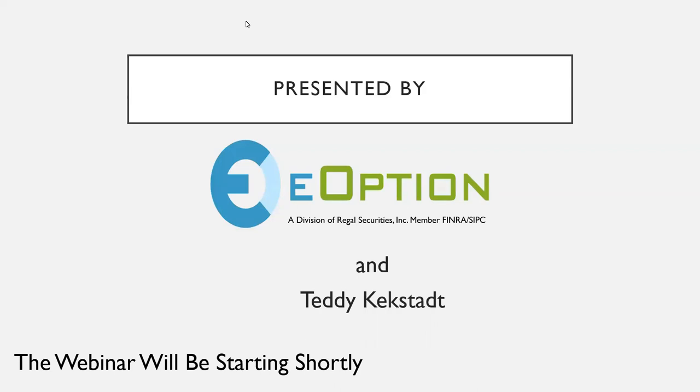My name is Gina Bocayas and I'm with eOption. To provide some basic logistics for the webinar today: the session will last approximately one hour. If you have any questions during the presentation, please type them into the question box and our speaker will answer those at the end. You can also reach out to eOption's trade desk at any time if you have additional questions after the webinar.